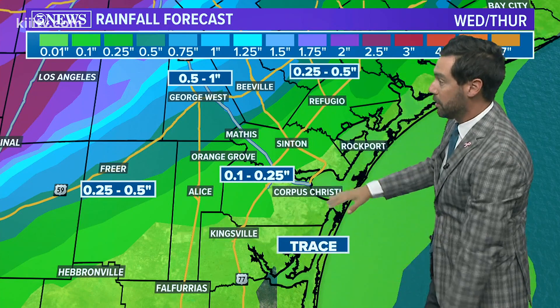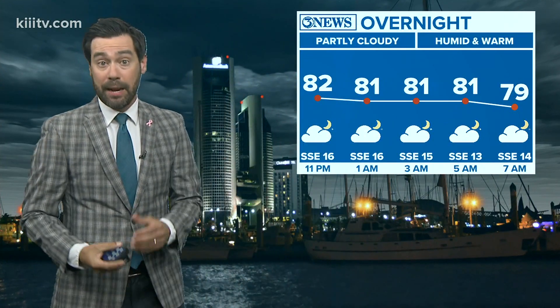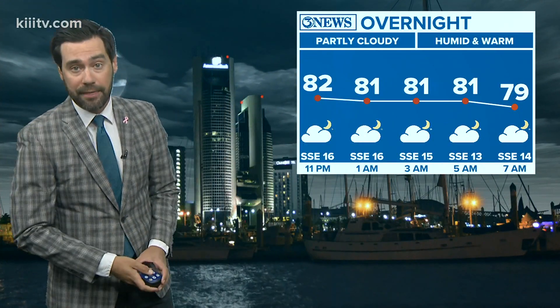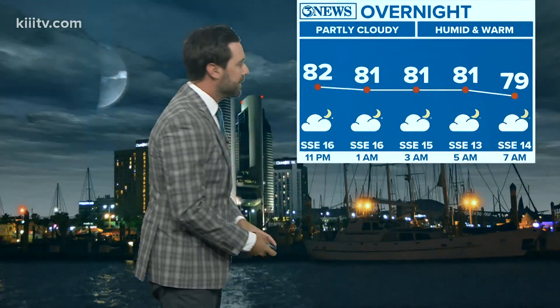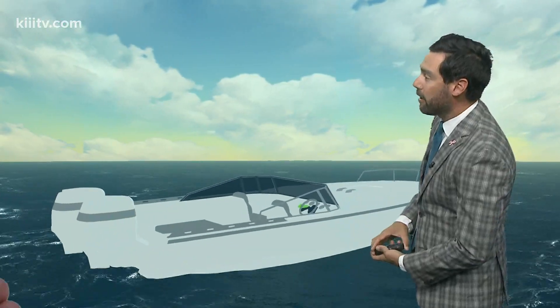Getting closer to the coast and Corpus Christi, we're looking at a tenth to a quarter of an inch — not a huge event, but it may fall right over the watershed, and that's where we want it given how wet it's been so far this year. We'll stay close to 80 tonight, stay breezy with a southeast wind of 10 to 15. Tomorrow up near 90 — another hot, humid, and windy day. The heat index values are going to be between 100 and 105 for a large portion of the area.